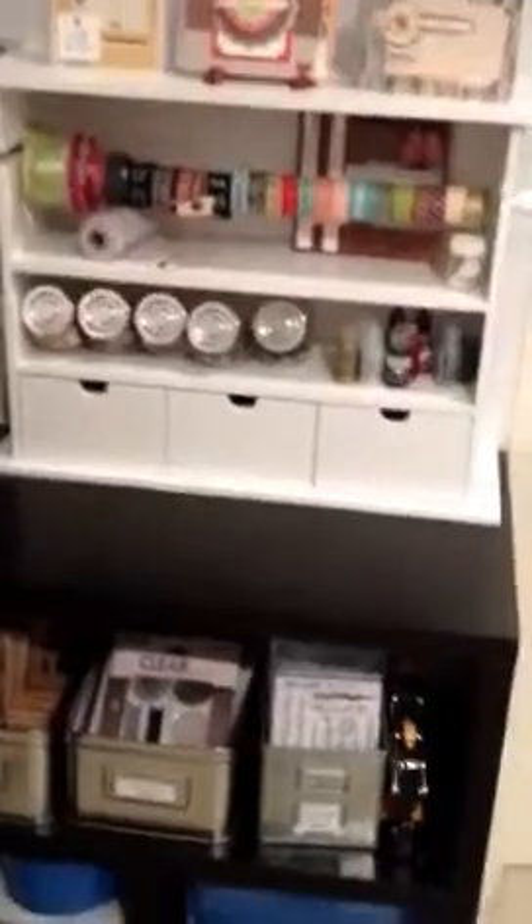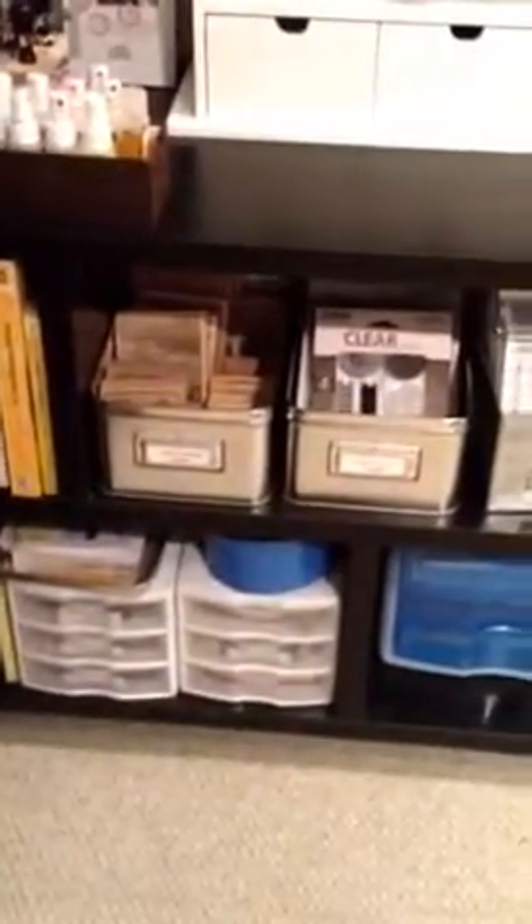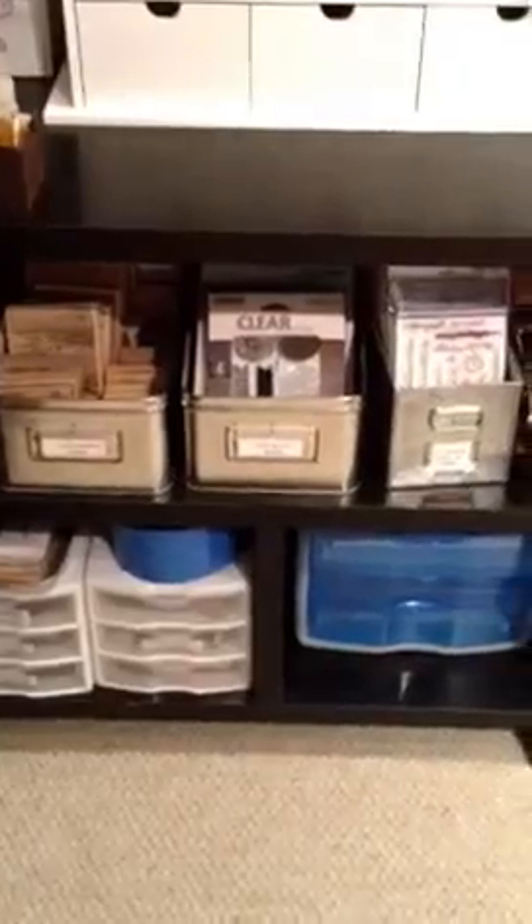Down here I've got more clear stamps, woodblock stamps, and Allie Edwards stamps. Then back over here to those units, I have other paper, cardstock, transparencies, paint, tools, stamps, and lots of paint, some glitter, and embossing powders and things like that.